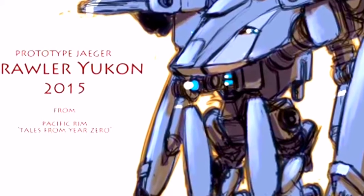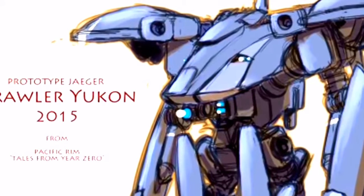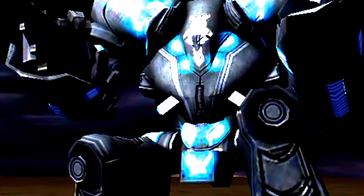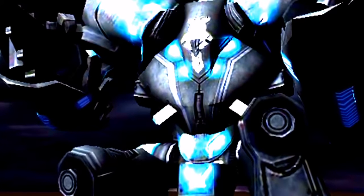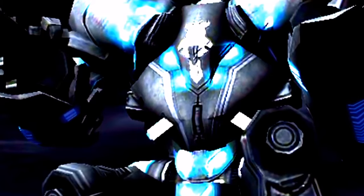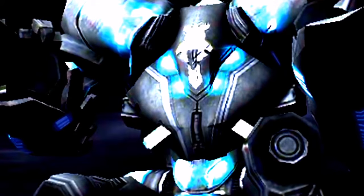A diferencia de la mayoría de Jelligers, Brawler Yukon no poseía un cuerpo tan humanoide. Este era más bien voluminoso, luciendo una estructura encorvada, así como una enorme armadura en forma de cúpula alrededor de la cabina de control. Sus brazos son largos y delgados, con un par de espadas permanentemente adheridas a los mismos. El Jelliger está equipado con varios misiles en su espalda, que se disparan al aire a manera de morteros.